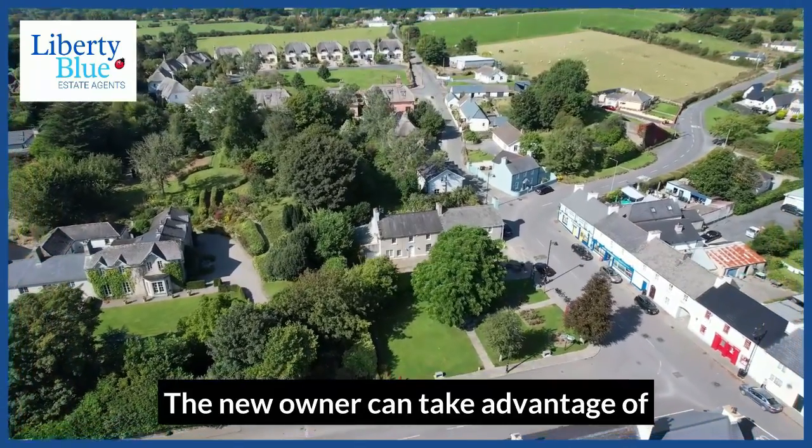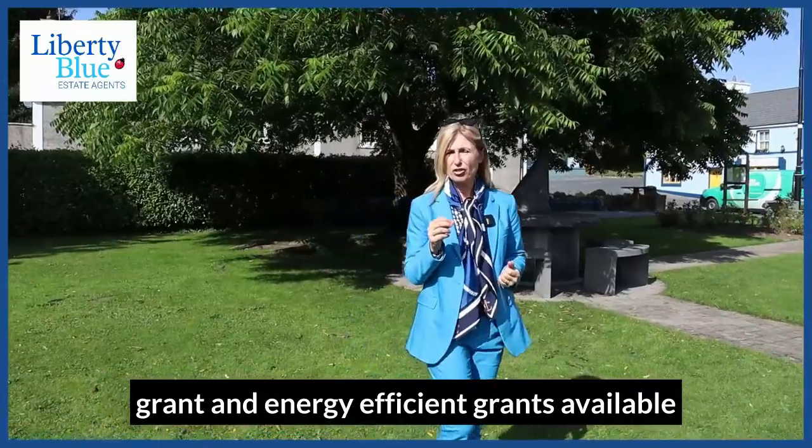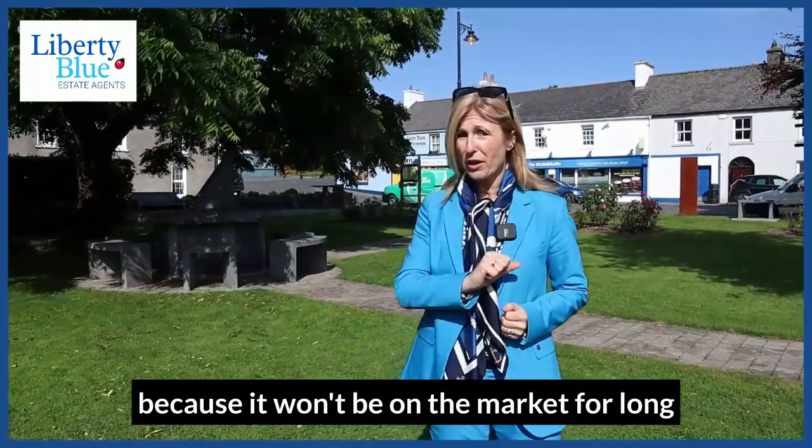The new owner can take advantage of multiple grants, such as the vacant home grant and energy efficient grants available. If you're interested in viewing this beautiful home, get in touch soon because it won't be on the market for long.